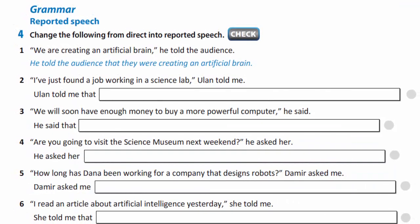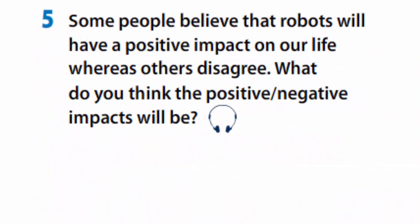In exercise 4, you are to change the following from direct into reported speech. In exercise 5, some people believe that robots will have a positive impact on our life whereas others disagree. What do you think the positive and negative impacts will be? I think that a positive impact will come from robots who help people with household chores, especially the elderly and the disabled. I think that industrial robots and robots that do tasks that humans currently earn their living from will have a negative impact, because these people will lose their jobs and their income.